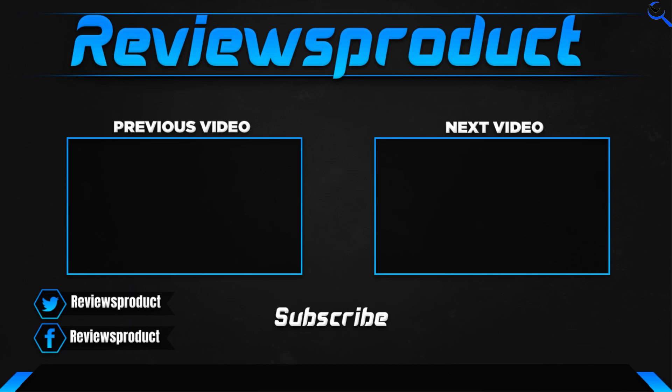Thank you for watching. I hope you liked this video. If this video helped you, please make sure to like, comment, and subscribe. If you have any questions related to these products, you can comment down below. Hope to see you again soon.